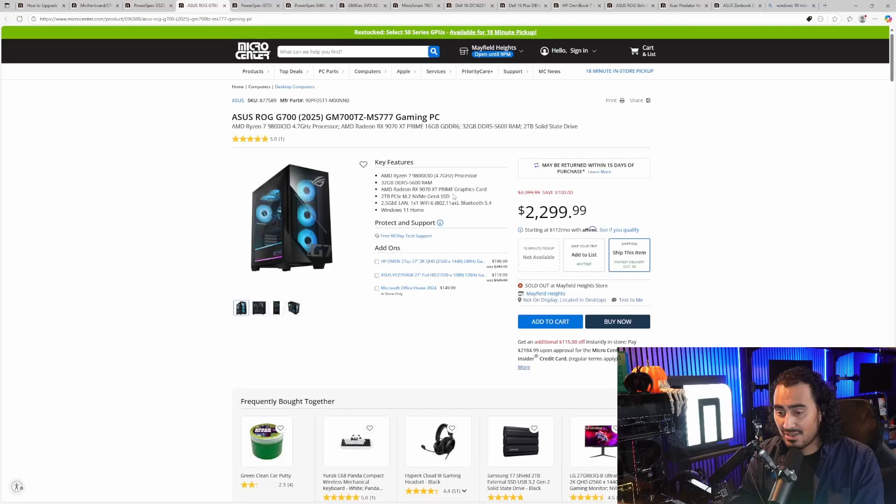Moving on, we have the Asus ROG G700. This is a really good one because it has a 9800X3D paired with the 9070 XT. The 9800X3D is one of the best gaming CPUs you can get right now, with that expanded B-cache L3 V-cache. You also get 16GB of VRAM on the 9070 XT. It also has a 2TB SSD, and I always like seeing 2.5 gigabit LAN — anything 2.5 gig and up is always a plus in my mind.